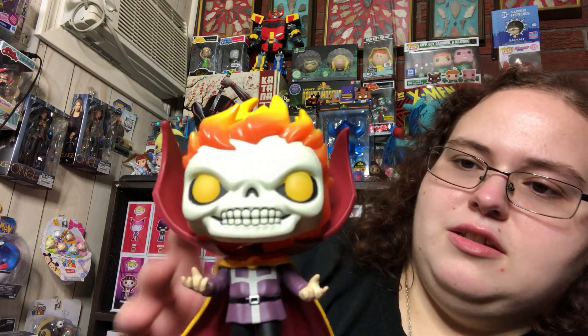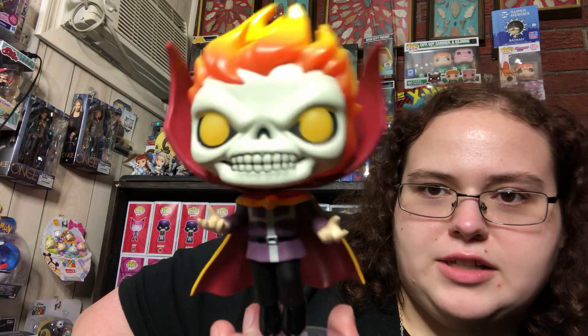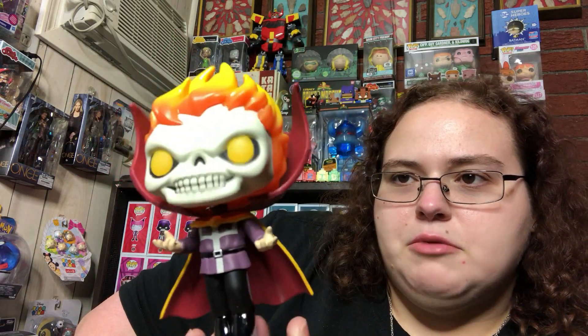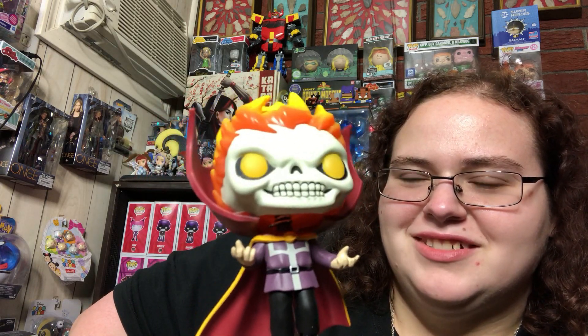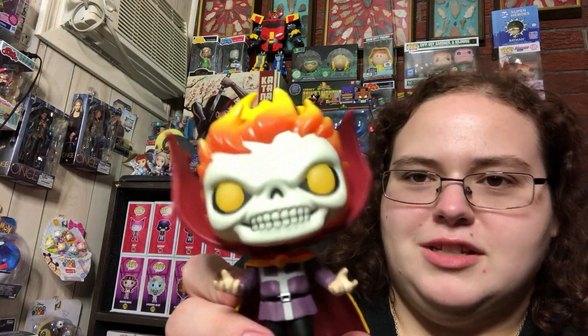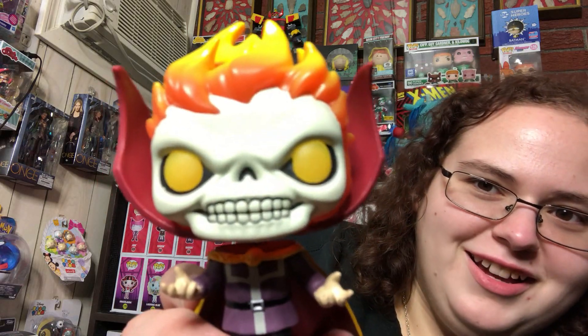So here is Doctor Strange as Ghost Rider. Ghost Rider is one of those characters — I don't know too much about him, but his style has always intrigued me. He always looks so freaking cool. So I had to get it. I'm very happy to have this. I don't really care that it's not glow in the dark. Obviously the glow-in-the-dark one would have been better, but the eyes on this one — as soon as I saw those eyes, I could not walk away from it. It was too cool.